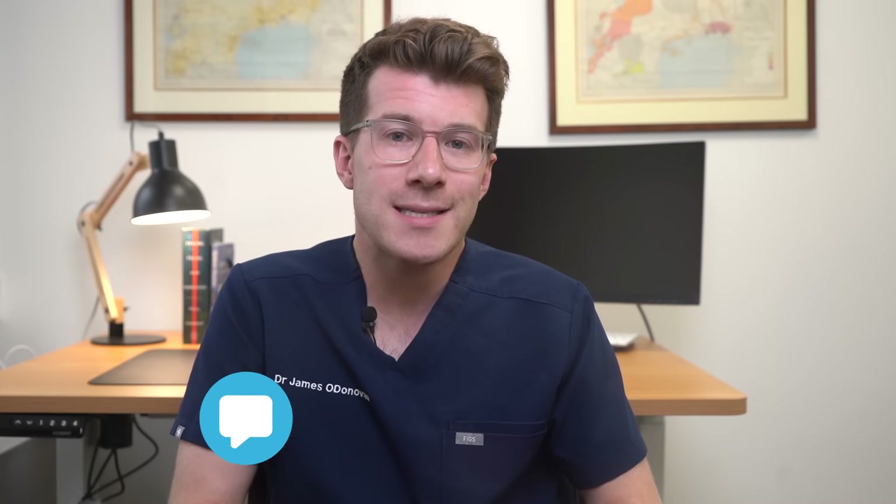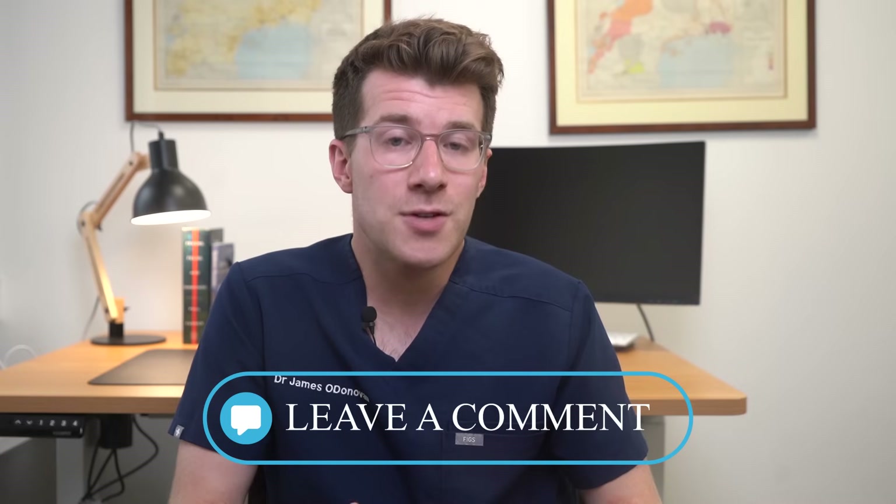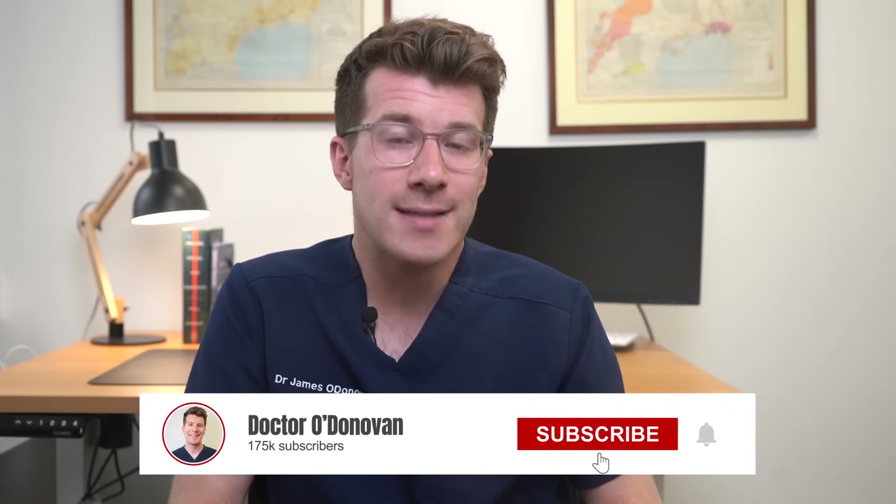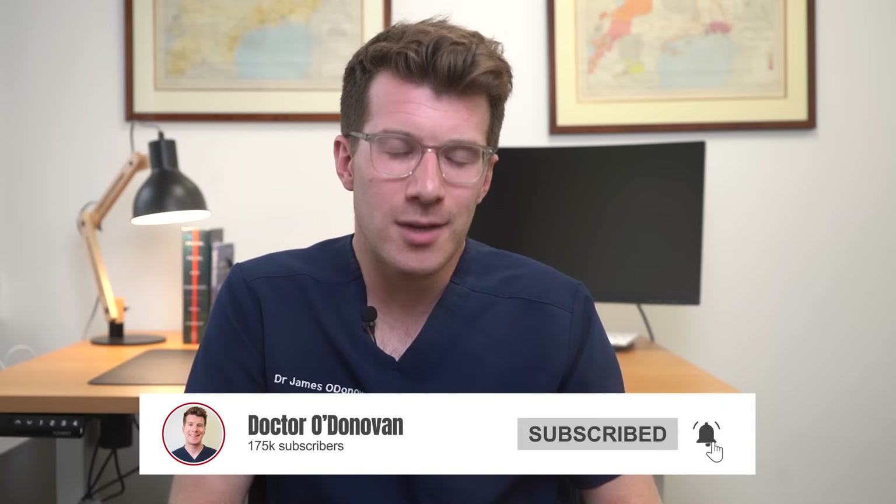I hope you found the video useful and informative. I'd love to hear from you in the comments section about whether or not this type of diet has worked for you and whether you found any potential negative side effects. Thanks for watching and until next time.